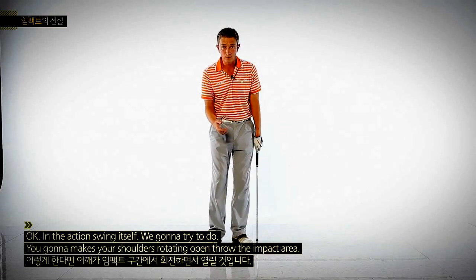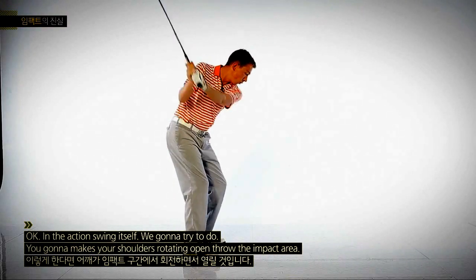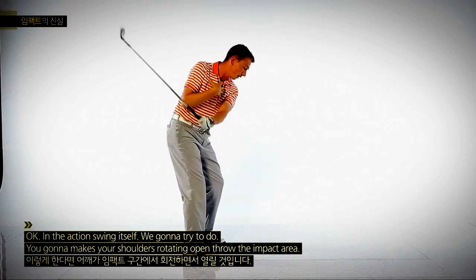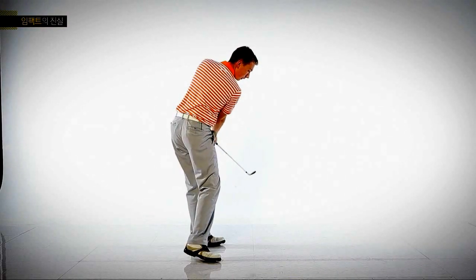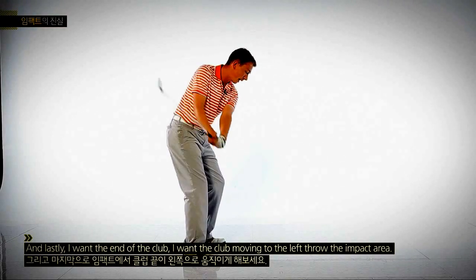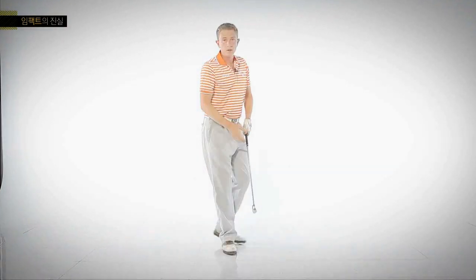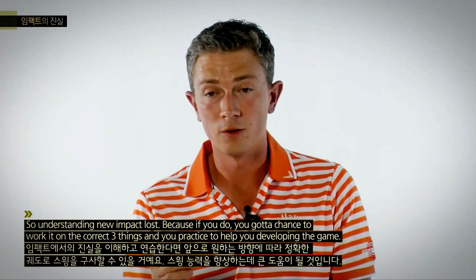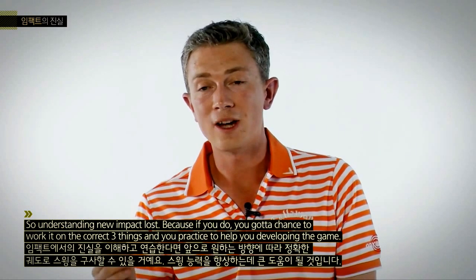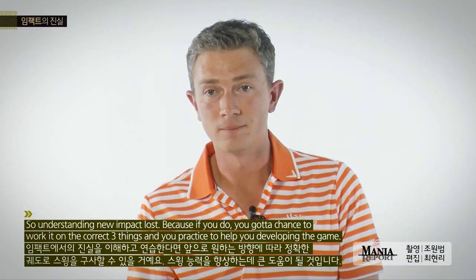In the actual swing itself, we're going to make sure that our shoulders are rotating open through the impact area. And lastly, I want the club moving to the left through the impact area. So understand these new impact laws, because if you do, you've got a chance of working on the correct things in your practice to help you develop your game. Enjoy your golf.